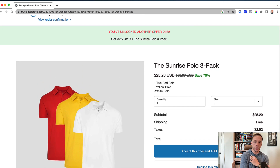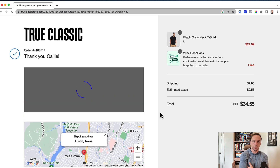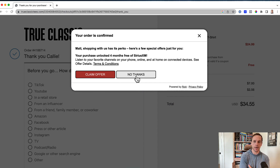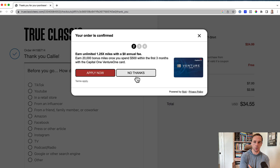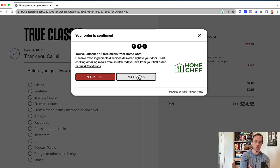Then I go to the confirmation page, and they have this tool that's basically presenting me a whole bunch of different offers from random businesses like SiriusXM, PayPal's Honey tool, and some other ones. It's powered by ROKT — R-O-K-T — and I'm sure they're getting kickbacks from all these offers.